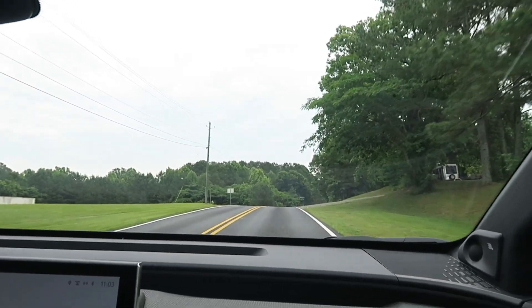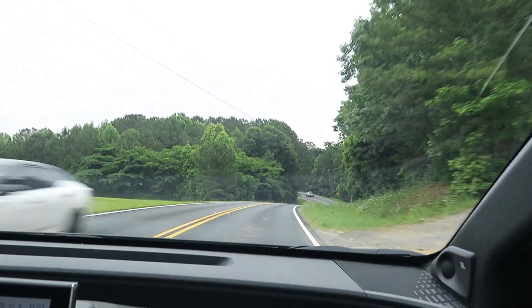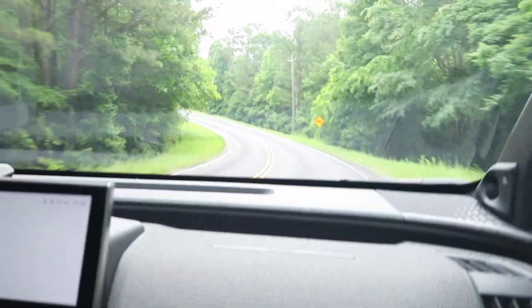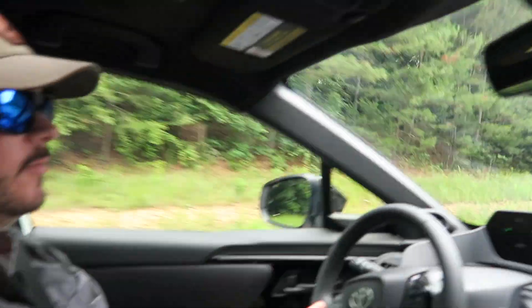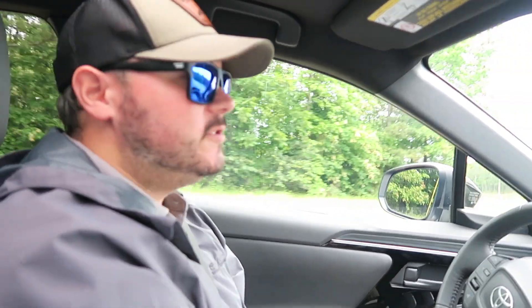The maintenance on this type of vehicle would be very minimal. Obviously you have wearable items like wiper blades, cabin air filters — but there's no engine air filter because there's no engine. You've got brakes and tires, your normal wearable items. But there are no oil changes, no coolant, none of that. The only fluid you really have is windshield washer fluid.